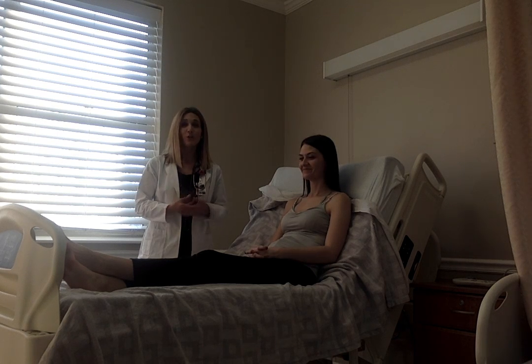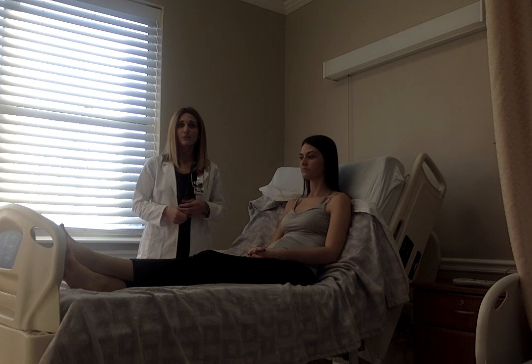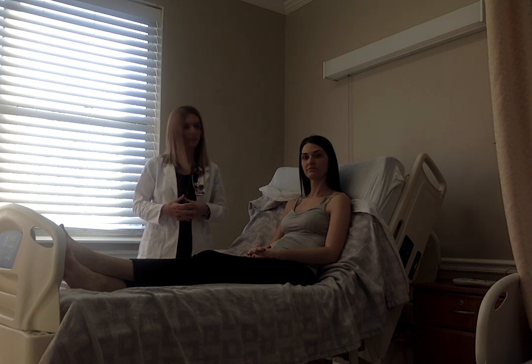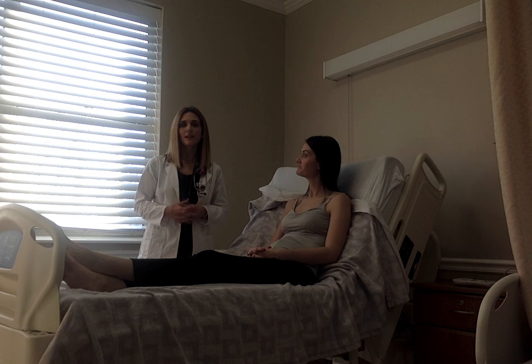Her vitals during triage were all within normal limits. Her blood pressure, heart rate, temperature, oxygen, and respirations were normal. She is a 25-year-old female. Are you in any pain today? No. She does deny pain as her last vital sign.